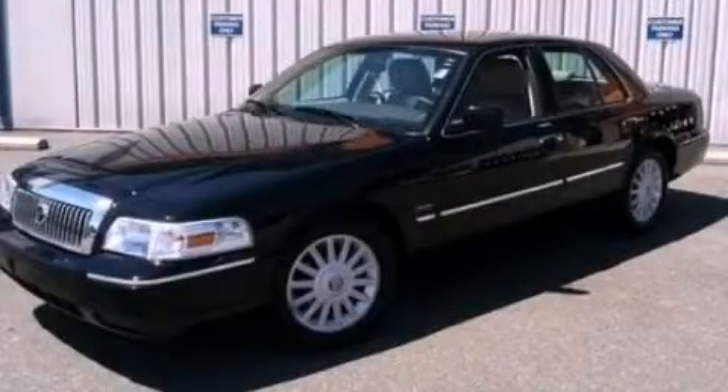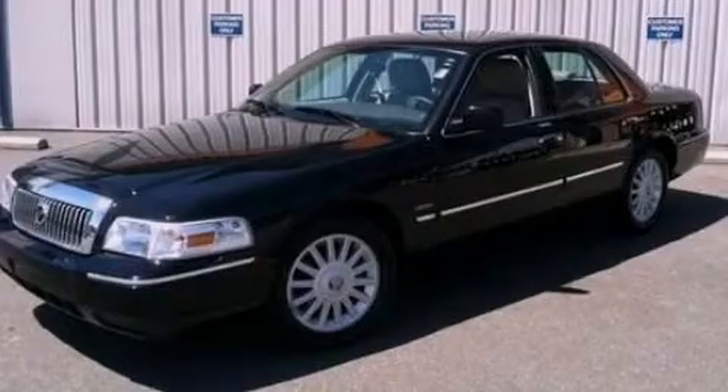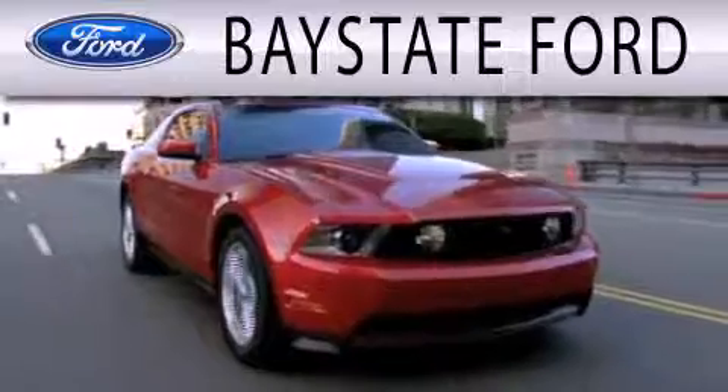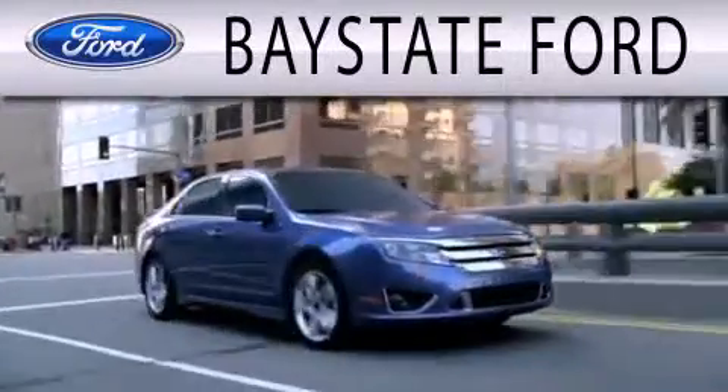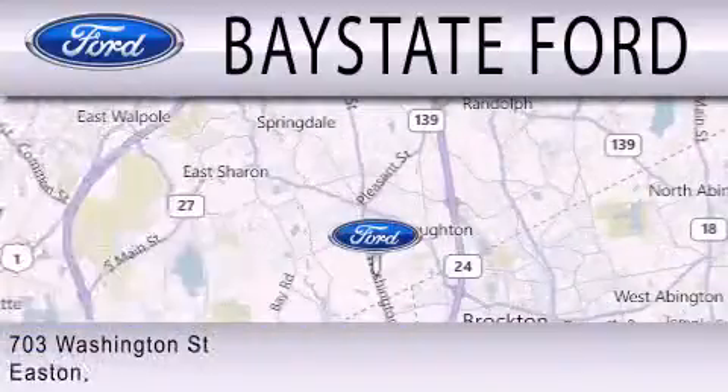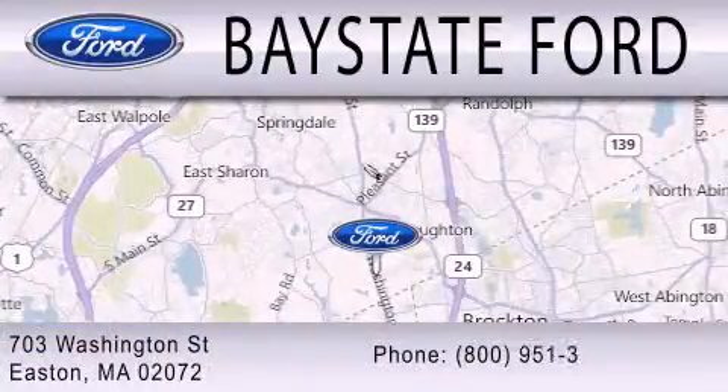Call now to find out how you can own this breathtaking automobile. Baystate Ford is dedicated to doing everything possible to ensure that the experience you have selecting your next vehicle is as pleasant as possible. We are located at 703 Washington Street in Easton.